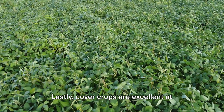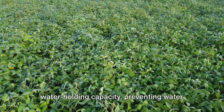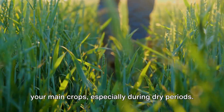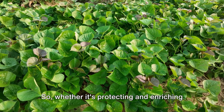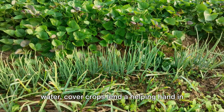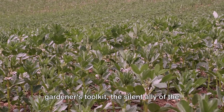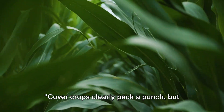Lastly, cover crops are excellent at managing water in the soil. They help increase the soil's water-holding capacity, preventing water from evaporating or running off. This means more water is available for your main crops, especially during dry periods. So whether it's protecting and enriching the soil, suppressing weeds, or managing water, cover crops lend a helping hand in many ways. They're the secret weapon in the gardener's toolkit, the silent ally of the farmer, tirelessly working to ensure a healthier, more productive soil.